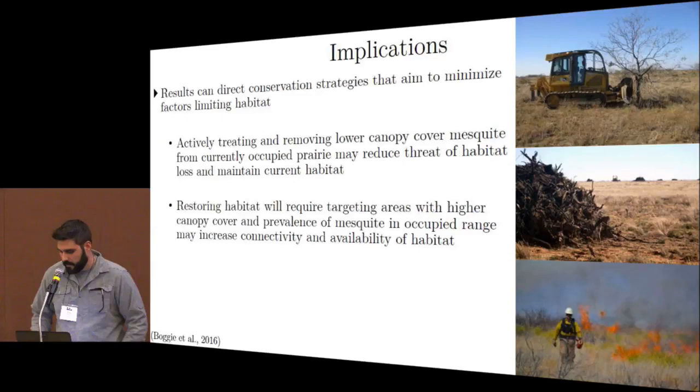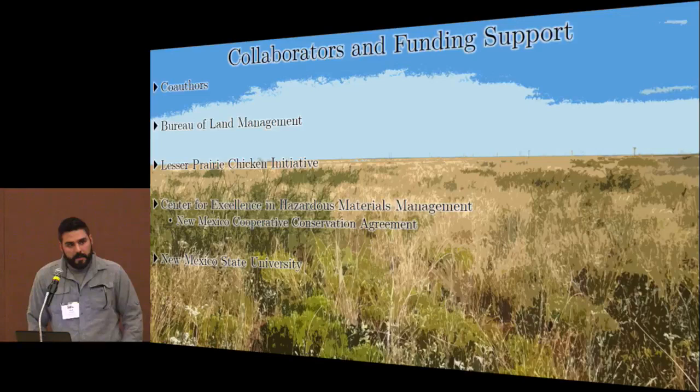I'd like to thank all the collaborators and funders, particularly all contributing authors who saw this research through to completion: the Bureau of Land Management, the Lesser Prairie Chicken Initiative, the Center for Excellence in Hazardous Material Management — which administered the New Mexico Cooperative Conservation Agreement — and New Mexico State University. With that, I can take any questions.